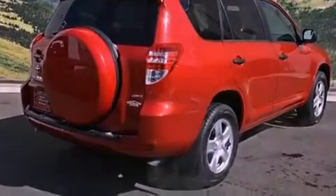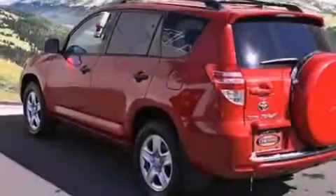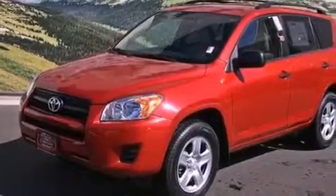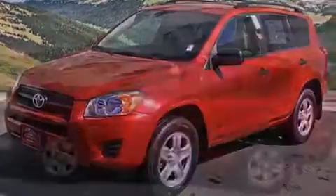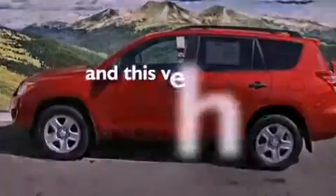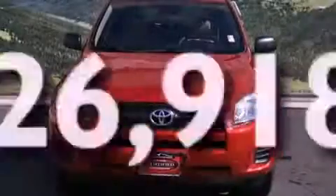All of the following features are included: air conditioning, a split folding rear seat, cruise control, a CD player, a passenger side vanity mirror, traction control, an anti-lock braking system, side impact airbags, a rear window defroster. And this vehicle has fewer than 27,000 miles on the odometer.